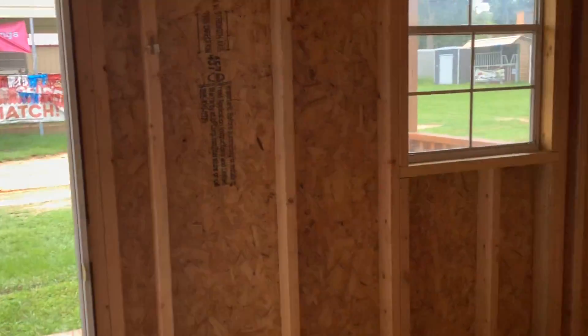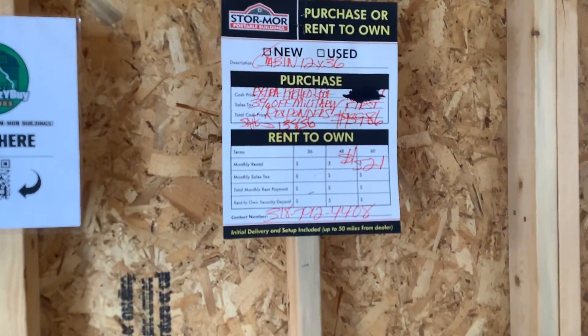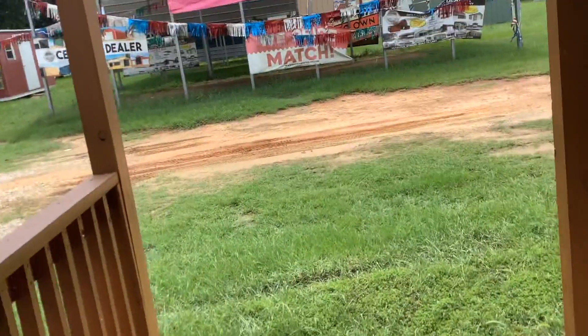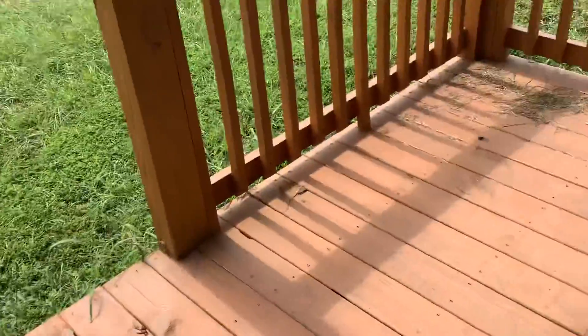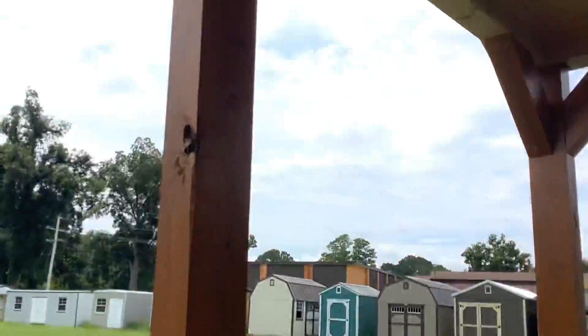I'm going to get this going in here. And this is Storemore Portable Buildings — Storemore Portable Buildings. It's hot. I just wanted to look at this here. This is going to be very similar to my building.